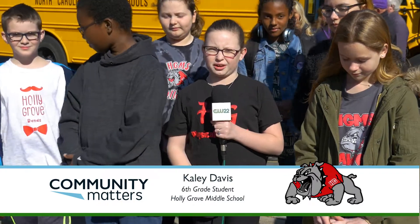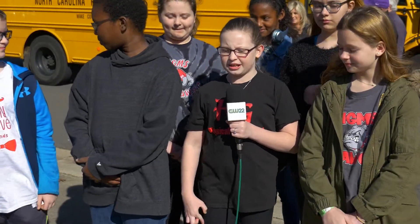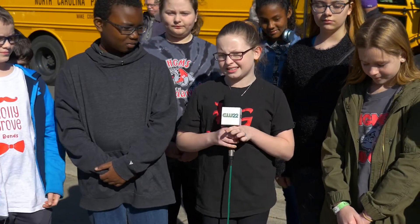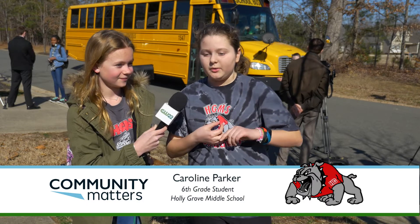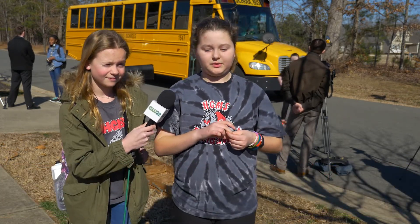Our teacher got this random email that popped up into her inbox — like one of those that you just throw in the trash. She read it and saw 'Samsung Solve for Tomorrow contest.' She sent out an invite saying any kid who wants to join, come join. And that is how we got this amazing group of people. We came up with the idea because we were worried about bus safety, and a lot of us rode the bus.